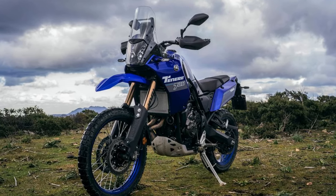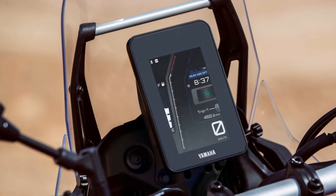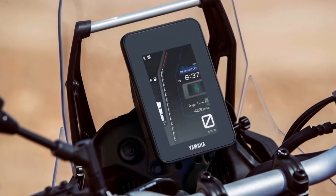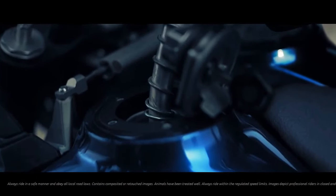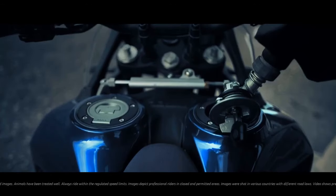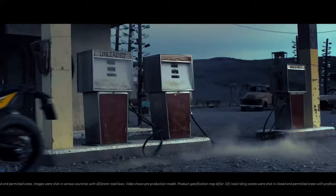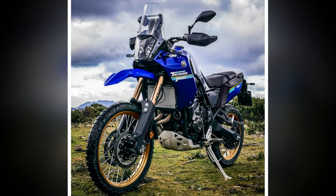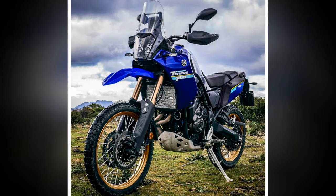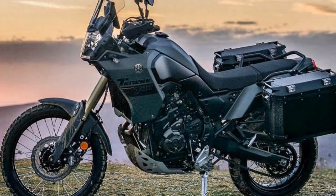Taking a seat on the Tenere 700 reveals a noticeable dip at the front of the stock two-piece seat, designed to assist shorter riders in finding the ground on uneven terrain and closing the foot-peg-to-seat gap for taller riders. Opting for Yamaha's optional one-piece rally seat ($219.99) increases height by 1.6 inches for enhanced comfort, particularly for riders over 6 feet tall. The flat structure and supportive foam provide added long-range comfort.